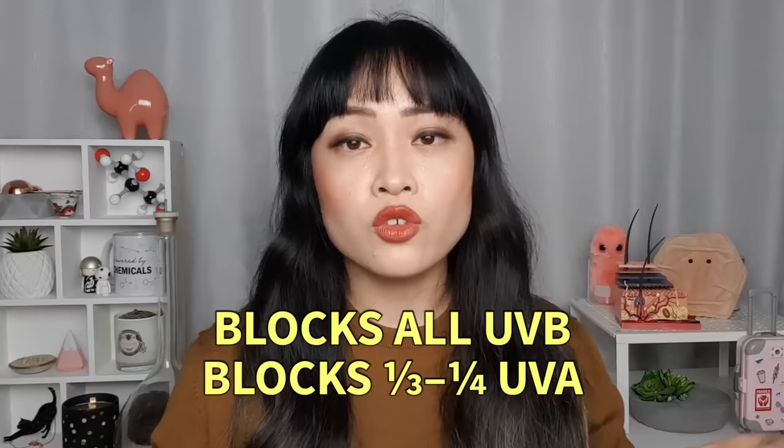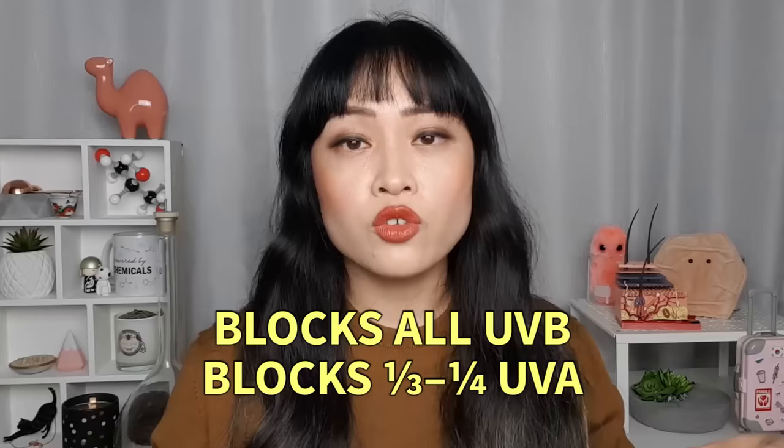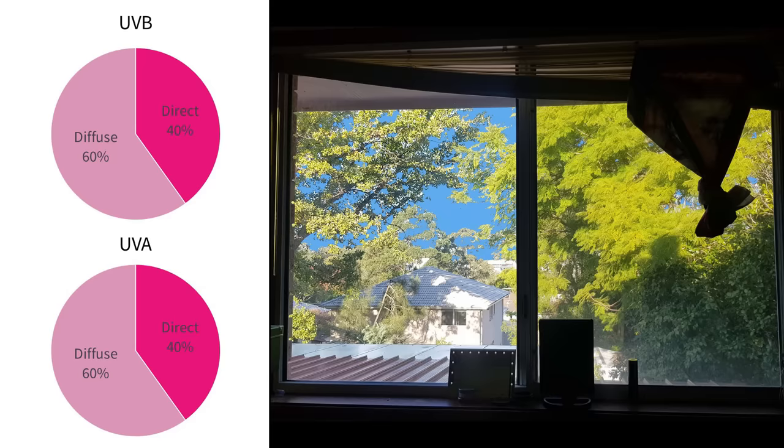But there's usually another thing between us and the sun: glass. Normal window glass usually blocks all of the UVB from getting through, but only about a quarter to a third of UVA. So in my particular situation, I'm getting none of the UVB and only 1/500th of the UVA compared to sitting outside in the open.